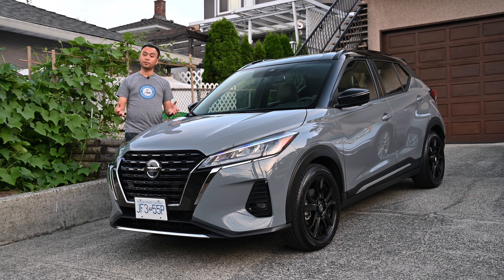It is one of the most affordable vehicles because a base Nissan Kicks in Canada is about $20,000. This is the SR Premium, so it has all the bells and whistles you can get on a Kicks, and it's about $25,000. So yeah, reasonably priced, and there's actually quite a bit to love about this vehicle.